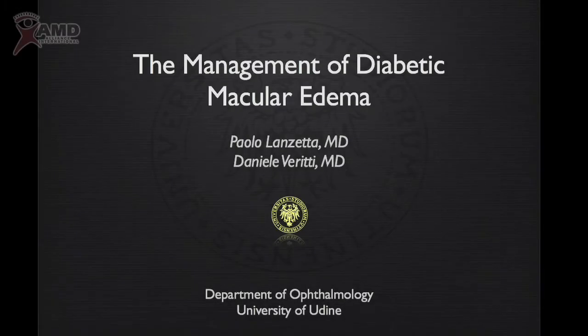Diabetic macular edema is the second chapter of retinal diseases that today can be efficiently treated using this new family of drugs, the anti-VEGF drugs.